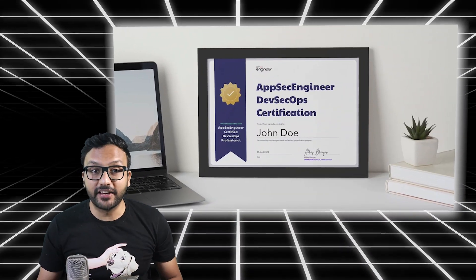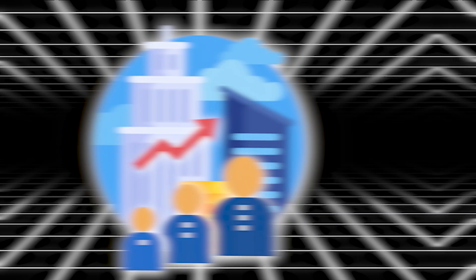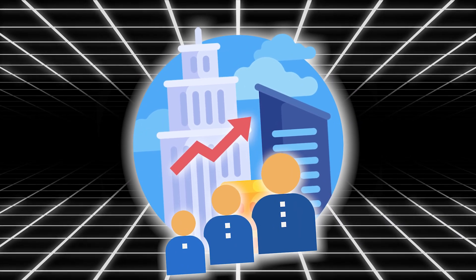That's why you need the DevSecOps certification by AppSec Engineer. We've been training at conferences like Black Hat and helping Fortune 500 companies upskill thousands of engineers for nearly a decade. So yeah, we know a thing or two about DevSecOps.